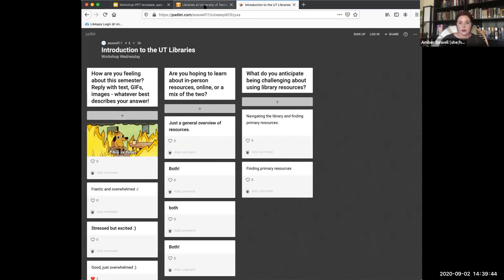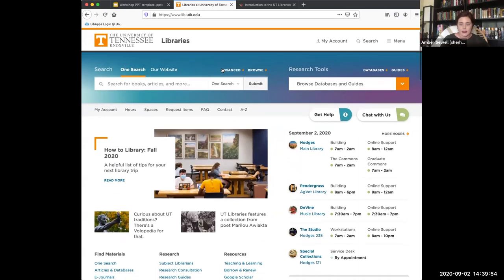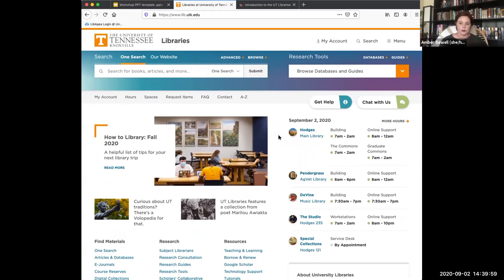I'm going to get started at the library's home page. After today, if you have any questions, this is the place to go to get help. We have several different physical libraries here — not just Hodges. On the home page you can see their physical hours and their hours for online support, which can be chat or research consultations. We have Hodges, our main library, and Pendergrass, our library over on the ag campus.